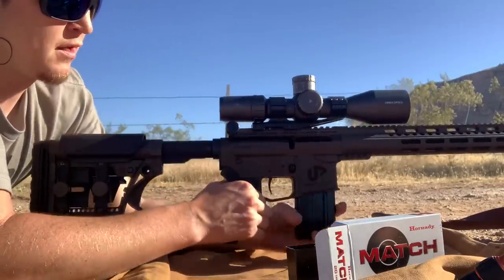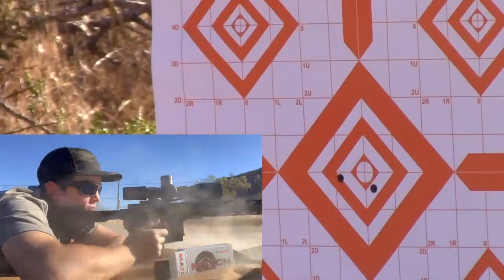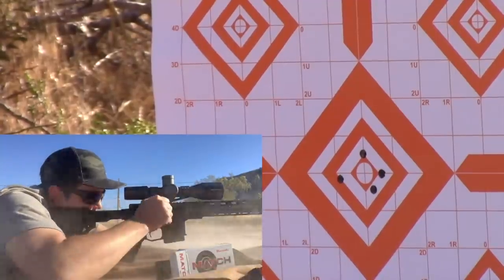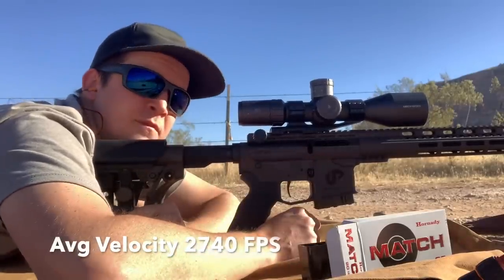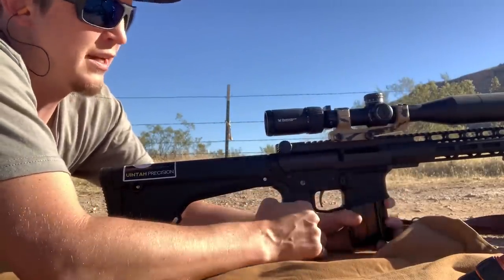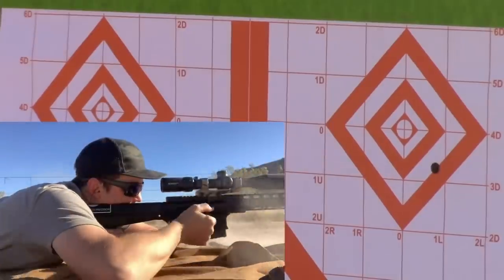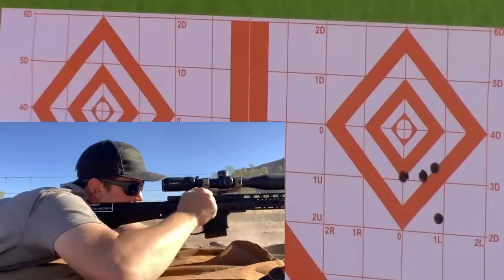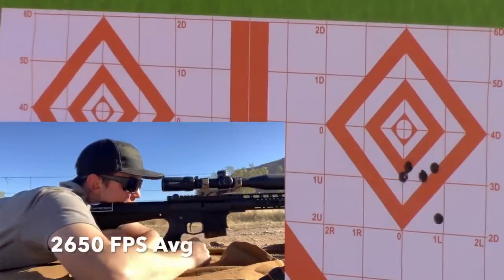The target is at 100 yards. That was five shots with the 6 ARC. Now the .224 Valkyrie with factory ammunition — Hornady 88 grain ELD match. That's it for the Valkyrie at 100 yards.